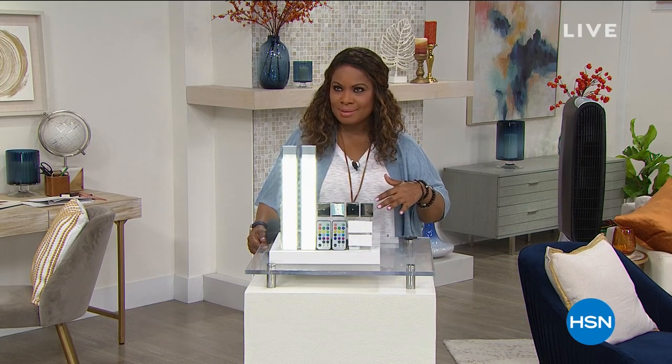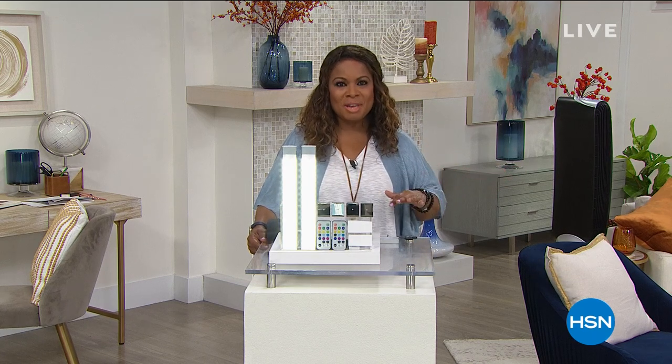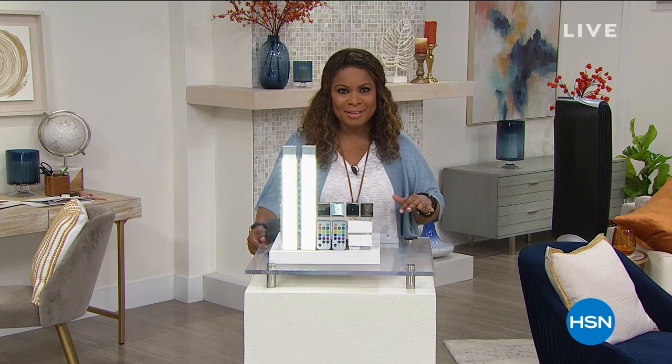My name is Marlo, and I'm so happy that you're here. Thanks for spending some of your weekend with us. Have you heard the news? Virtually everything, all day today until midnight, free shipping and handling.